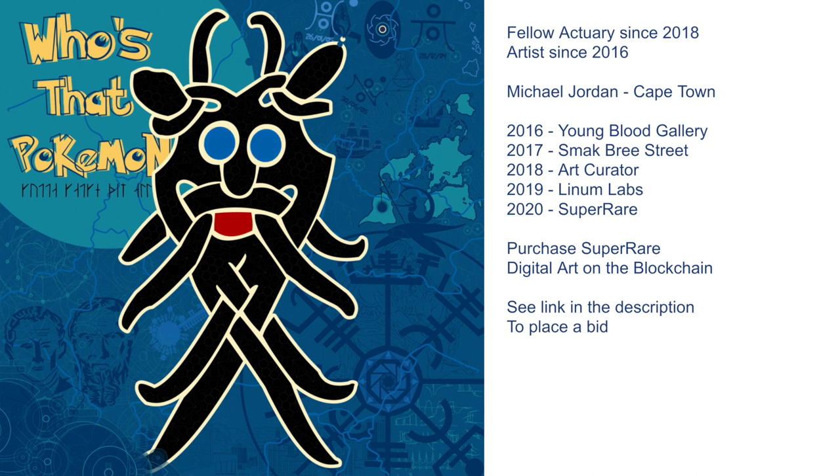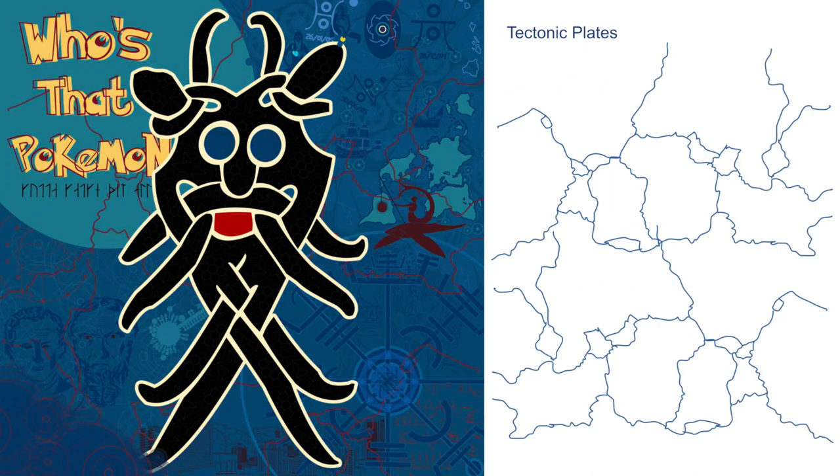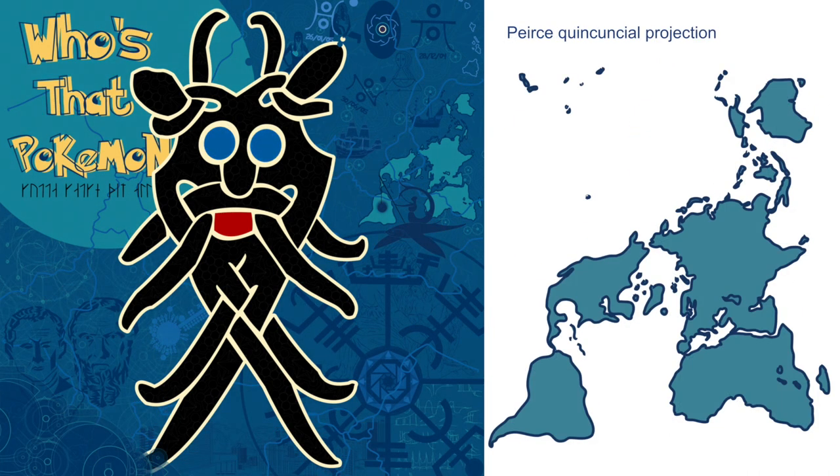Let's jump straight into it. You're probably wondering what is that background that keeps going red? Well, those are the tectonic plates of earth and the red is to symbolize the fact that there's lava under the earth. We've then got this really cool map made by one of my favorite academics called Charles Sanders Peirce. It's a quintessential projection — it's a way to do the map of the earth without distorting any of the land masses.